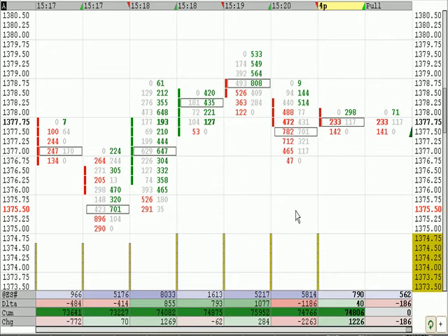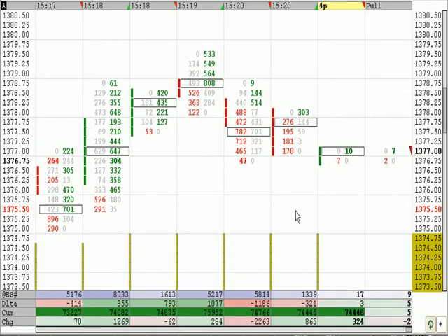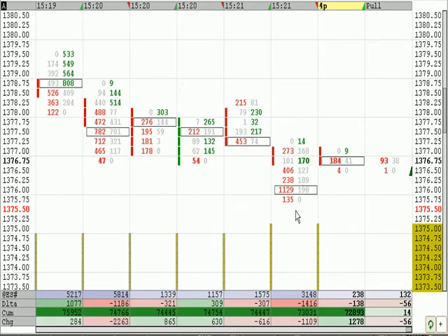It ticked into the 76s, at 76.75 on the bid. Our stop is break-even at 76. We'll see if they click the 76. I'd like to get back in this trade if we do get stopped out. There's the 76 tick — so we are out.